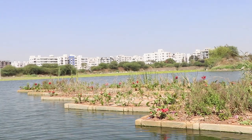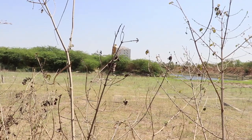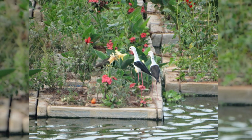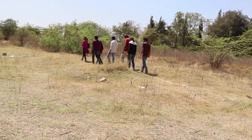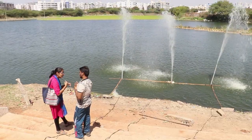This biological sewage treatment system has also enriched local biodiversity, supporting 178 species of birds, 41 species of reptiles, and many mammals whose numbers are increasing day by day. Many students come here to learn about the science behind the cleaning process and also take part in the revival of the lake.